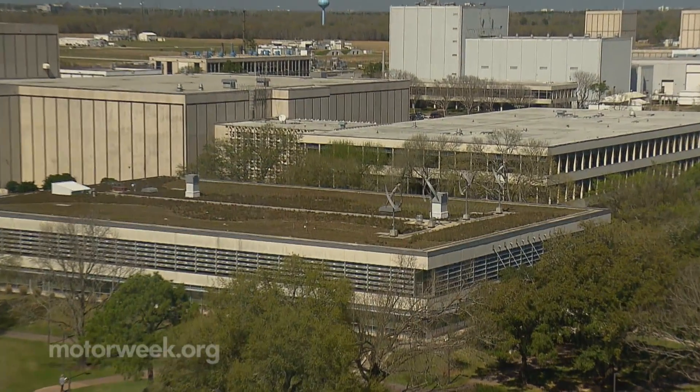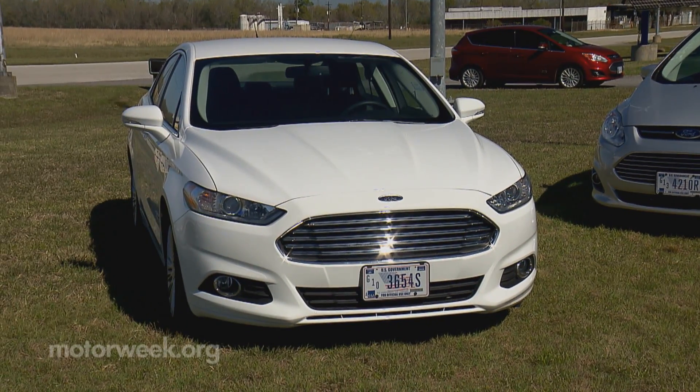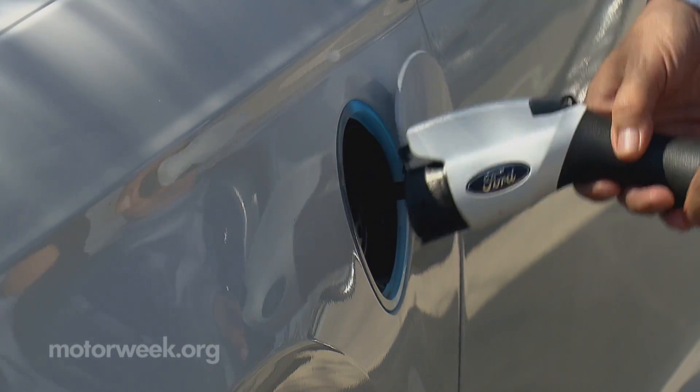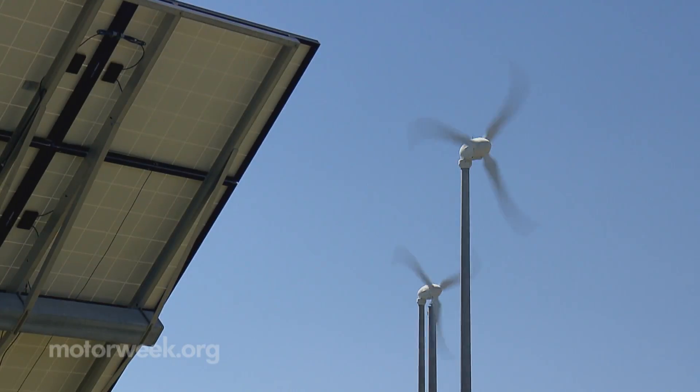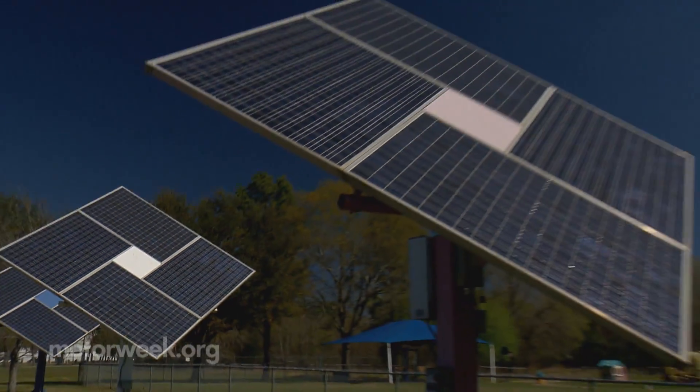The tour includes two plug-in hybrid vehicles, a Ford C-Max and Fusion. The center's charging stations use power provided in part by this renewable energy system. Its wind turbines and solar panels also help power a childcare center.